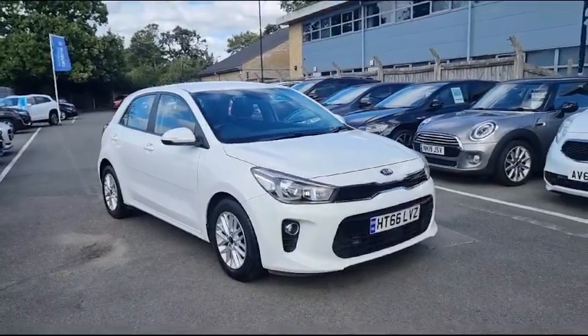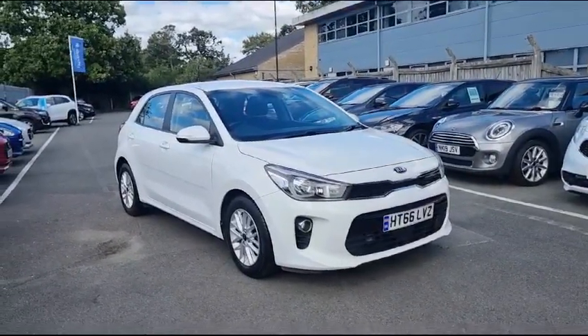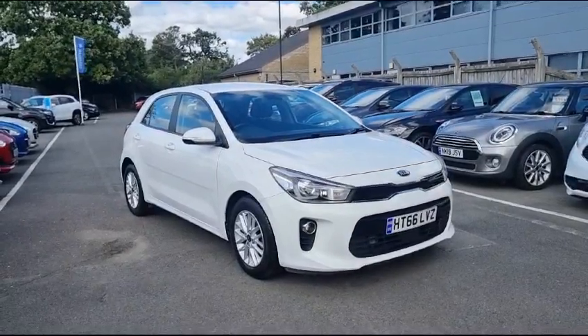Hello everyone, my name is Katie and I'm here from John Banks Suzuki in Bury St Edmunds. I'm here to introduce this Kia Rio.